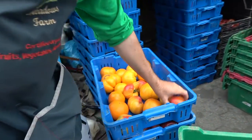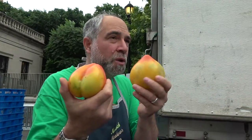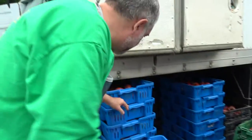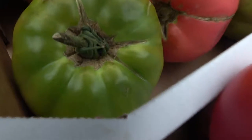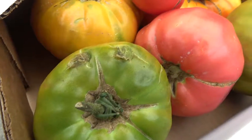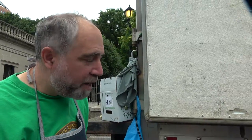Heirloom season is upon us. The ox hearts are one of my favorites — they're bi-colors, so they're red and yellow. We also have one of my favorite tomatoes, which is the green tomato called Ananas Noire. It's three colors, so it has a very complex flavor. Come on down for heirloom season — it's started.